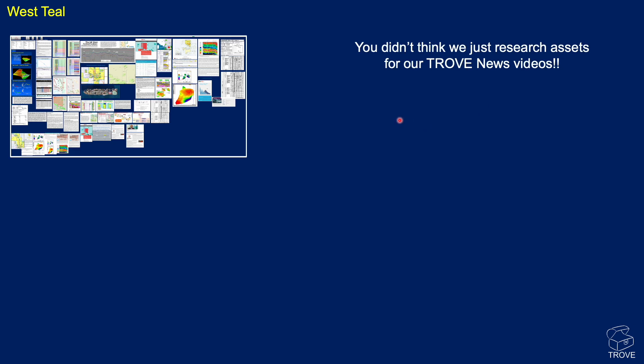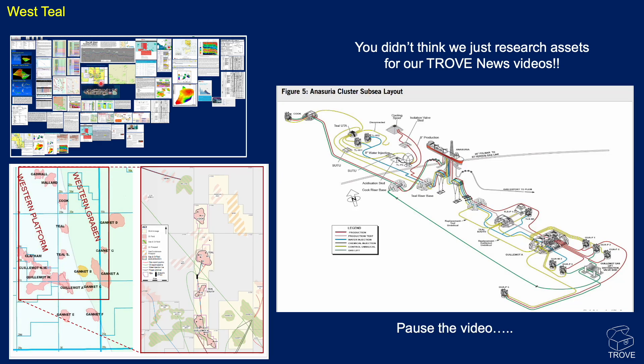We don't do all this research just to make a video. Here's the Trove entry for West Teal with lots of information, including the subsea layout. The FPSO is located here, and on the seabed we have all the manifolds, control systems, and pipelines to produce the oil back. You can see producers from Cook in the north, Teal, Teal South, and all the way to Guillemot, with the Anasauria FPSO located to the south.